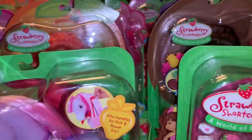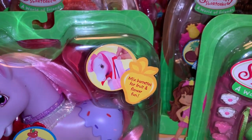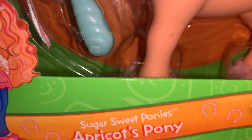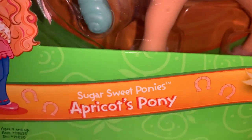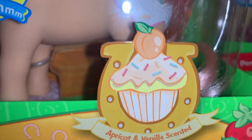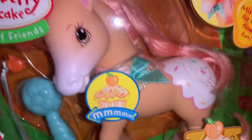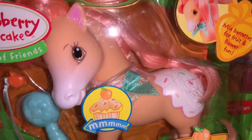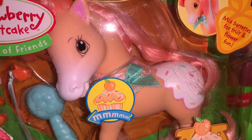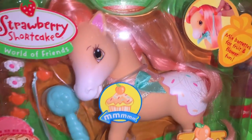And then I think I have one more in that line — yes, this one is also in the Sugar Sweet Ponies line and it's Apricot's pony. Look at that beautiful cupcake — she's apricot and vanilla scented, and look at her little butt, she's got white icing and sprinkles. That's so fun.